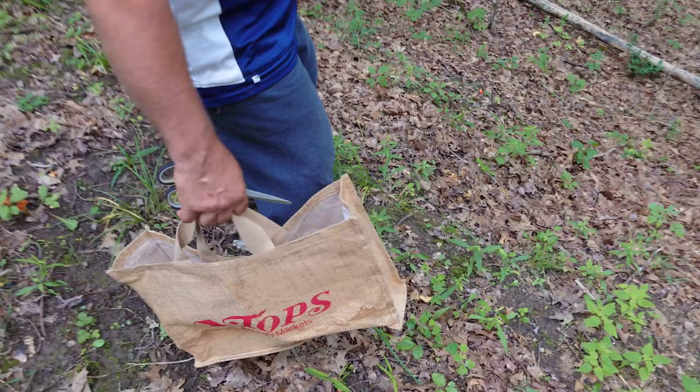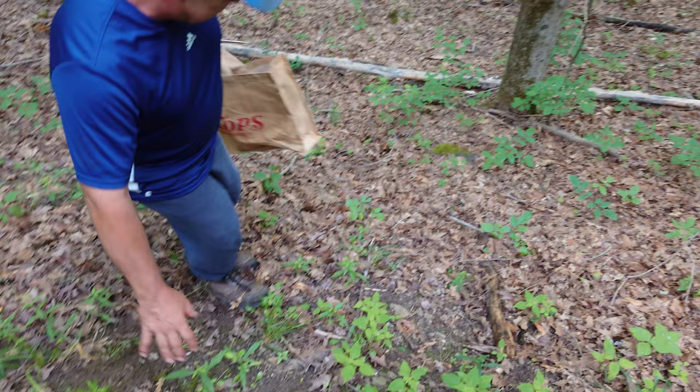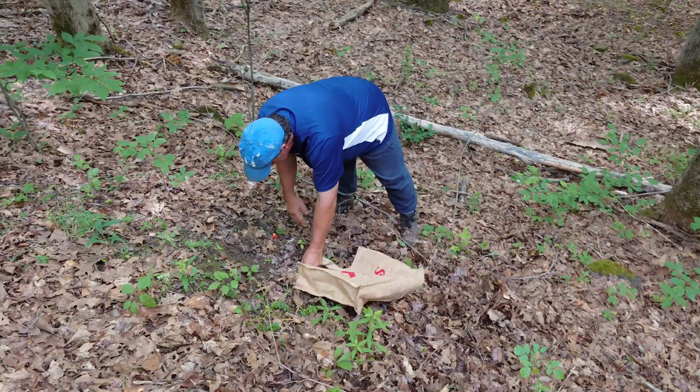Those are vermilion waxy caps, I believe. Don't stab yourself in the face with those scissors when you fall - you look like a small grizzly bear.